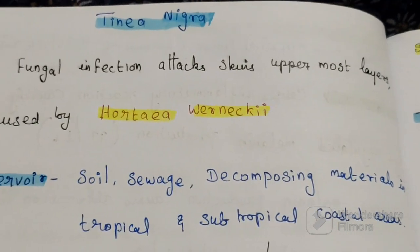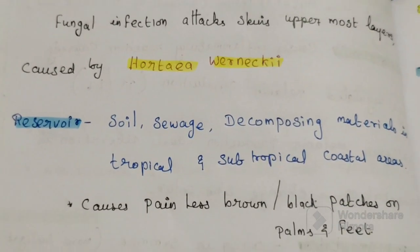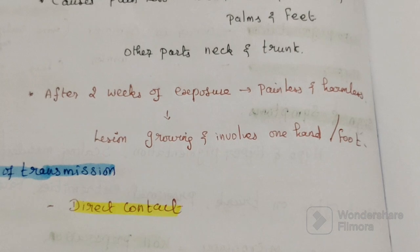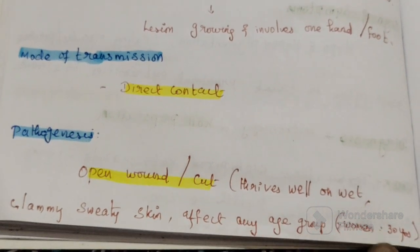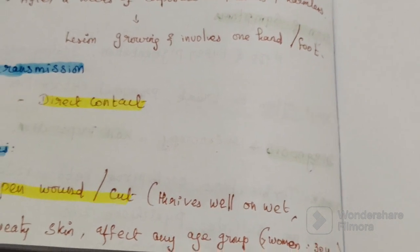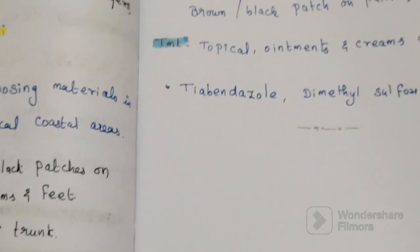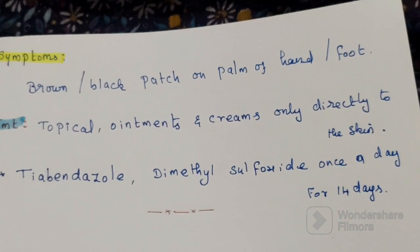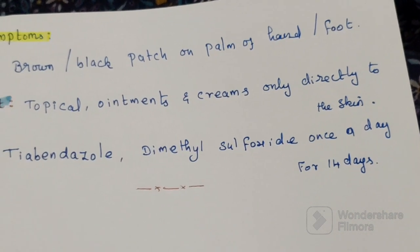In summary, Tinea nigra is a fungal infection caused by Hortaea werneckii. The reservoir includes soil, sewage, and decomposing material. After two weeks of exposure it causes painless and harmless lesions. Mode of transmission is direct contact. It grows in wet, sweaty skin and can affect any age group, mainly women under 30. Treatment is thiabendazole and dimethyl sulfoxide once a day for 14 days.